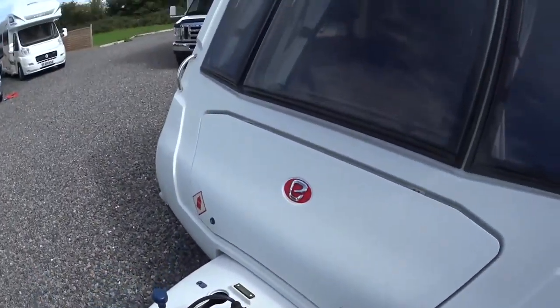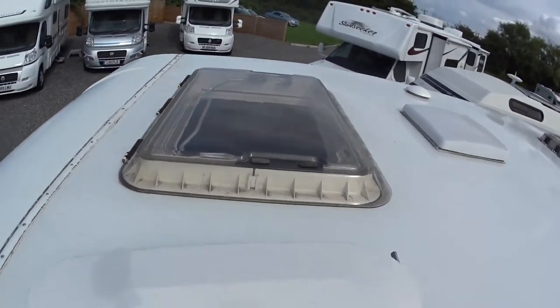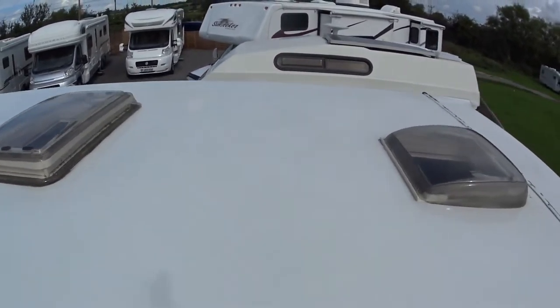The nosecone is unmarked and uncracked. I'll put the camera up on the top, which will give you an idea of the condition of the roof and also the position of the skylights.